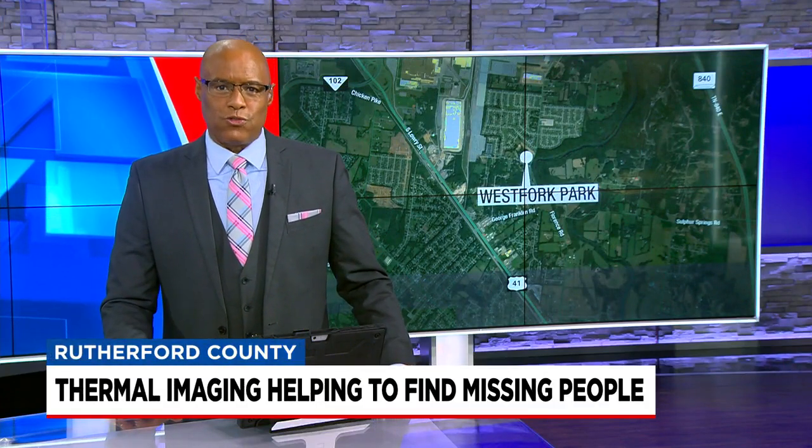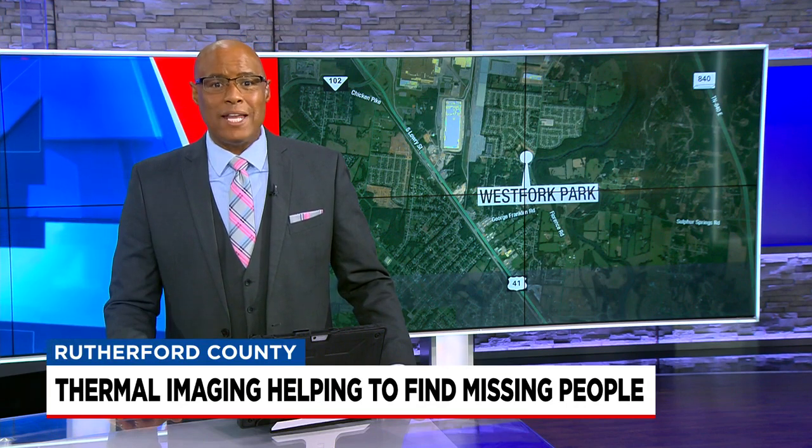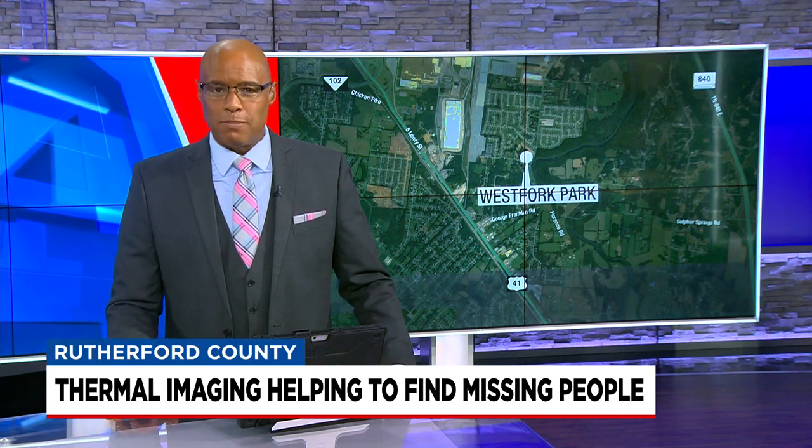A child is back home with his family in Smyrna tonight after thermal imaging helped search and rescue crews find him in woods near the Nissan plant, despite the chilly and rainy weather. News 4's Marlissa Sulik takes a closer look at the technology making a real difference in the search for missing people.